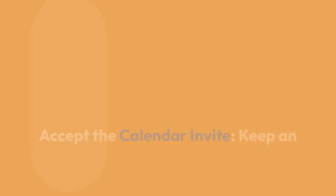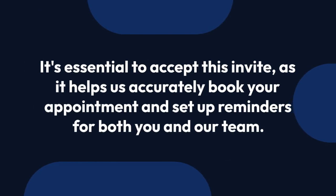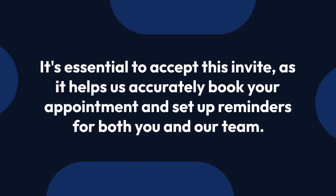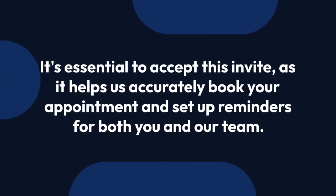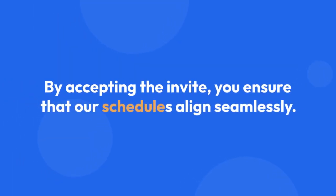Step 2: Accept the calendar invite. Keep an eye on your email for a calendar invite from us. It's essential to accept this invite, as it helps us accurately book your appointment and set up reminders for both you and our team. By accepting the invite, you ensure that our schedules align seamlessly.